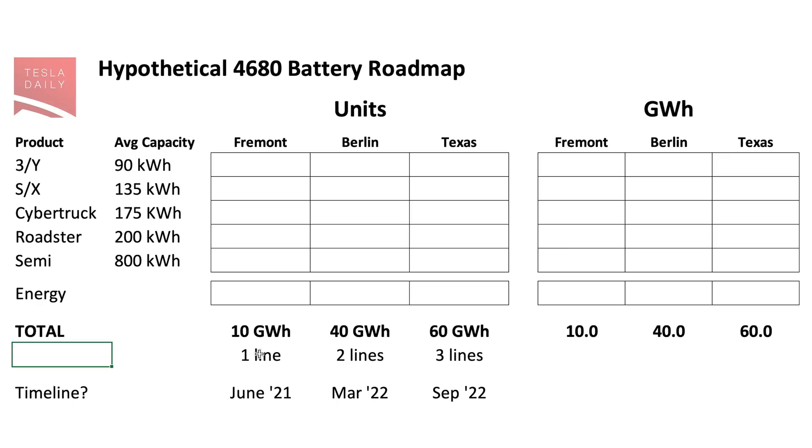I have sort of one line of 10 gigawatt hours from Fremont, two lines for 40 gigawatt hours total from Berlin, and three lines for 60 gigawatt hours total from Texas. I think we can think of these as incrementally happening in the timeline: Fremont should be first, Berlin should be second, and then Texas should follow shortly after Berlin. And if we think about this as end state — end of 2022 — Tesla should be fully producing at this capacity from these facilities.